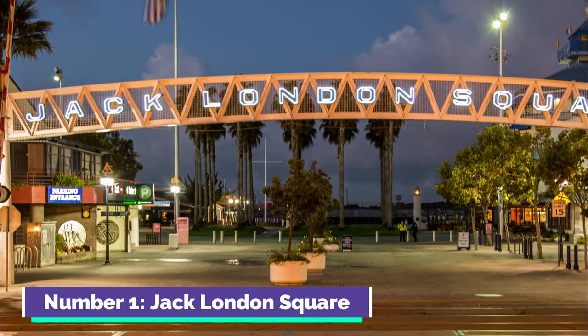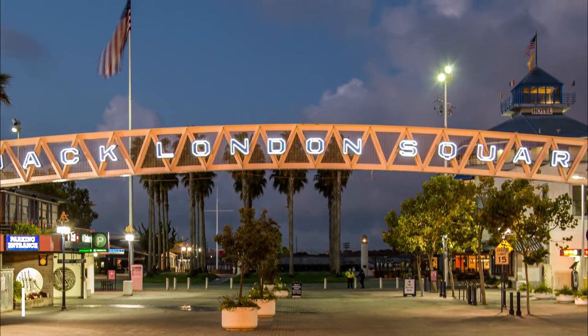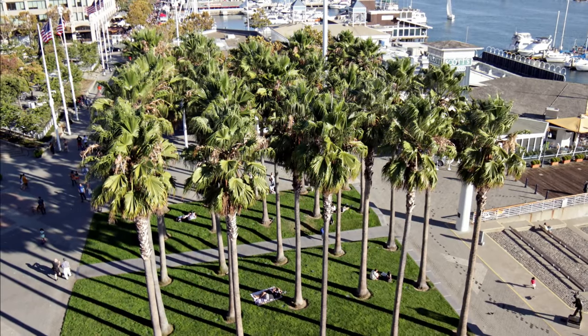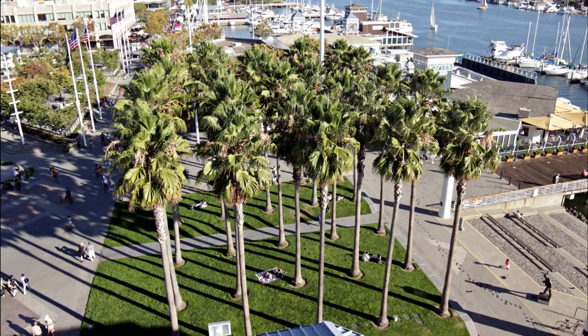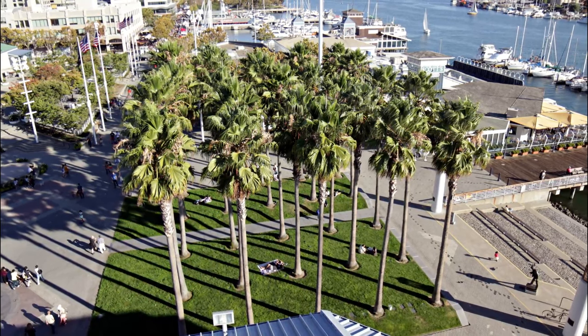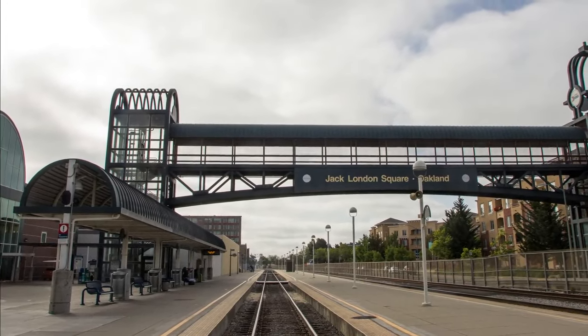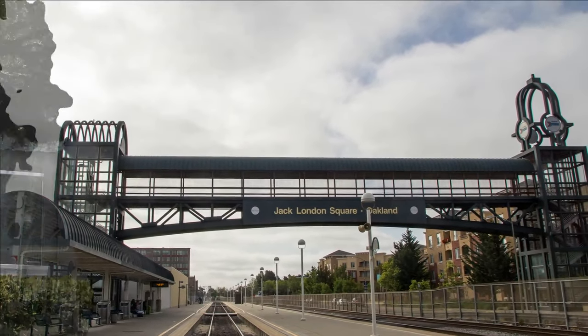Number one: Jack London Square. Jack London Square is a bustling waterfront district in Oakland named after the renowned author. It features a blend of restaurants, shops, entertainment venues, and a farmer's market, offering a lively atmosphere by the San Francisco Bay. The square is a hub for cultural events and a popular destination for both locals and visitors.